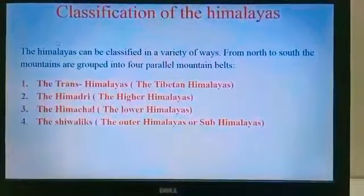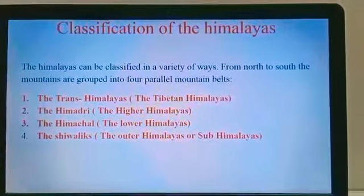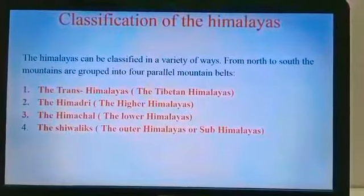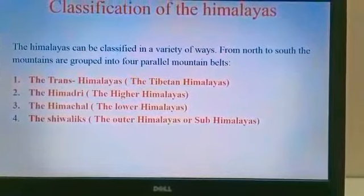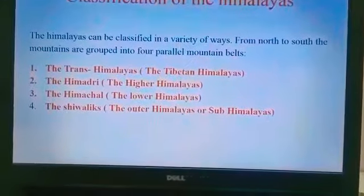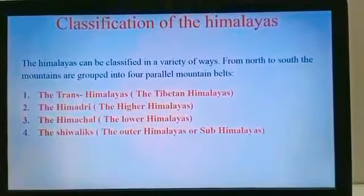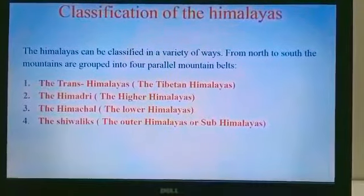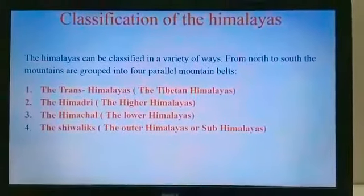Now we are going to see the classification of the Himalayas. The Himalayas can be classified in a variety of ways. From north to south, the mountains are grouped into four parallel belts. In the next video, we will be learning about each classification of the Himalayas. Thank you.